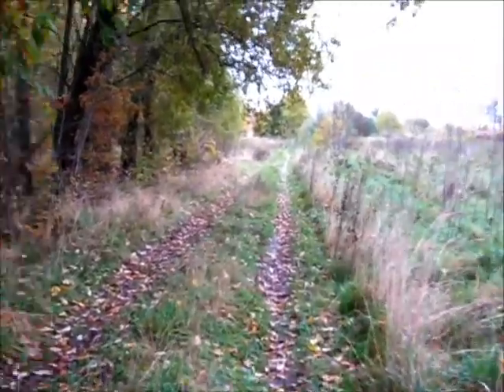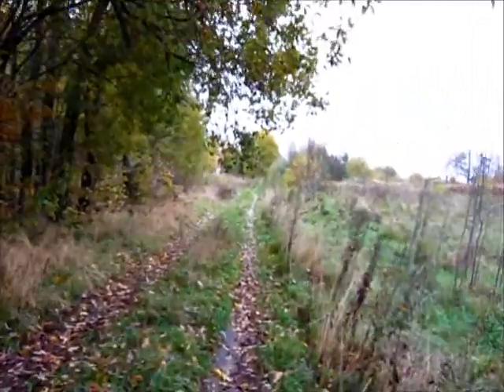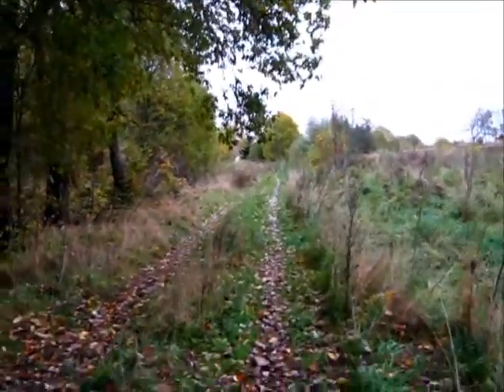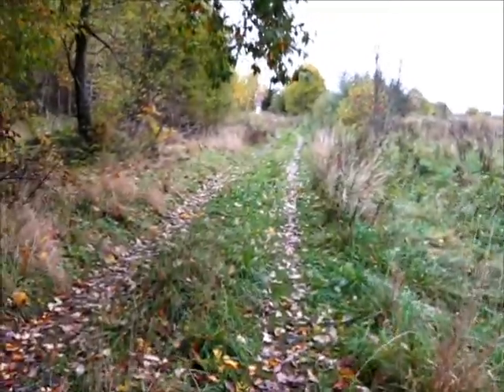At this point we have almost looped back to the original crossing. I can already see the roofs of that farm. It sits in the middle. And I might dodge it by cutting through the woods. We shall see.